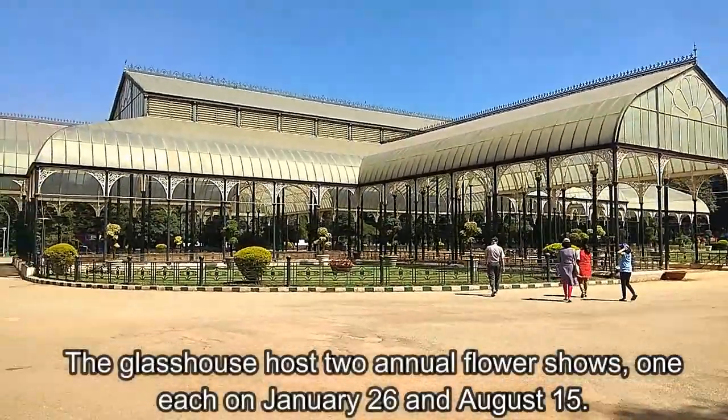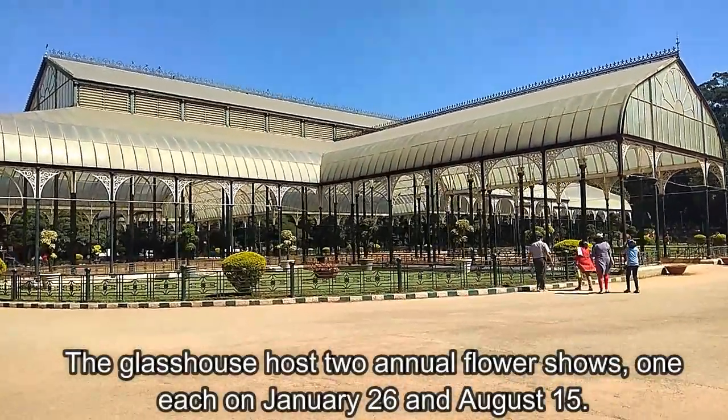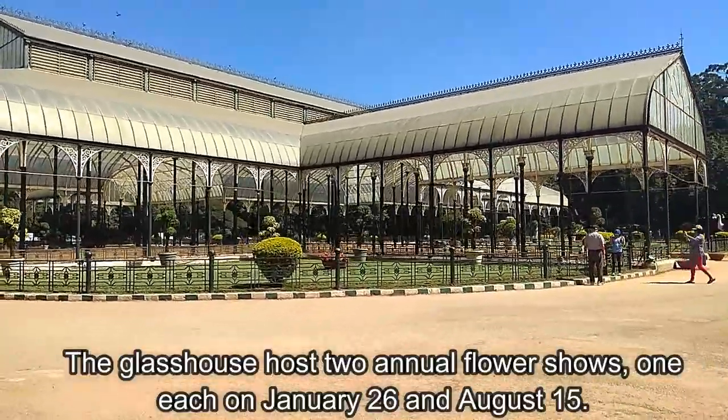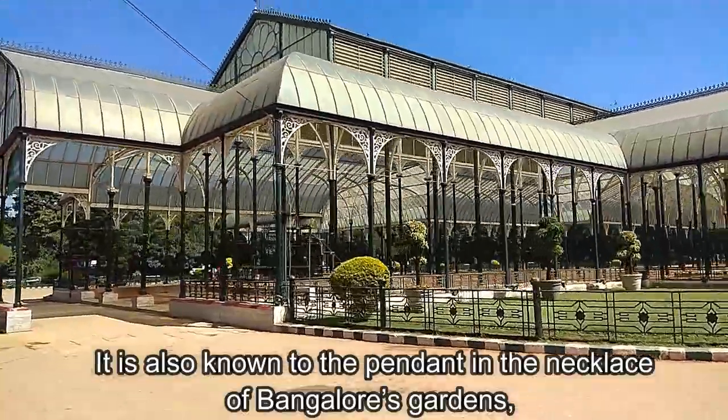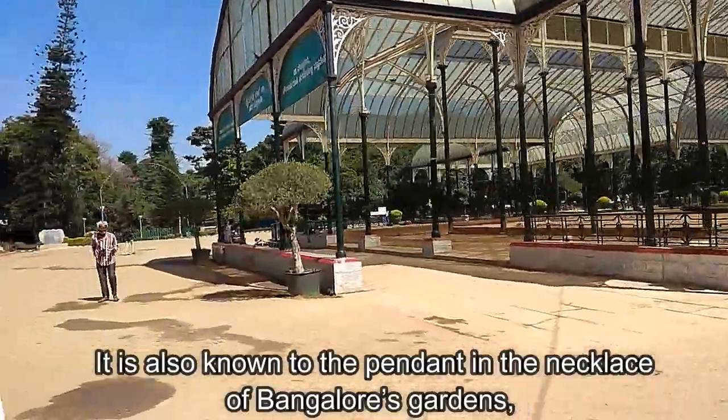The majestic glass house hosts two annual flower shows — one on January 26 and one on August 15. Lalbagh is also known as the Pendant in the Necklace of Gardens in Bengaluru.